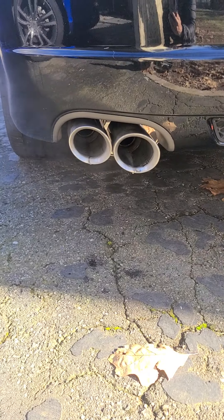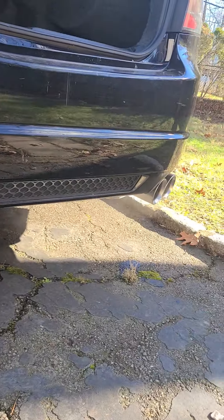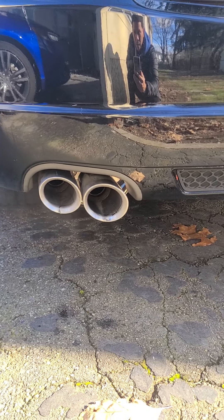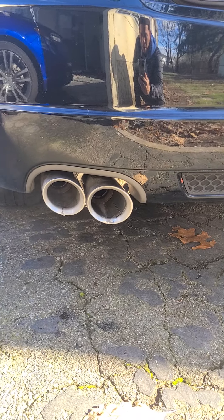There you have it. It's the Tosuda J-pipe and full exhaust. It sounds pretty good — the car sounds more aggressive.